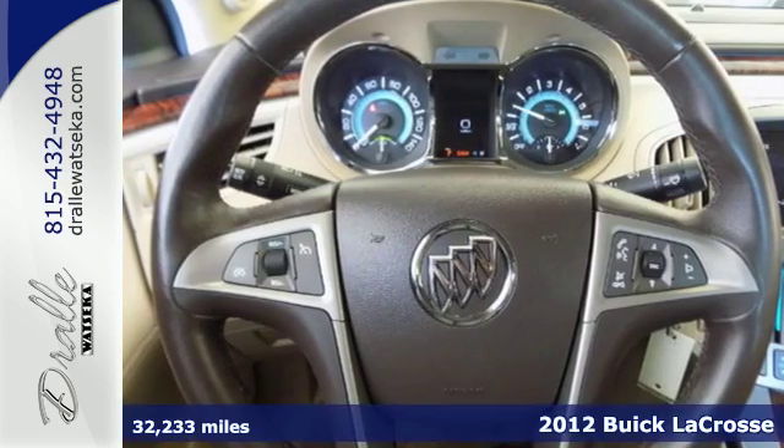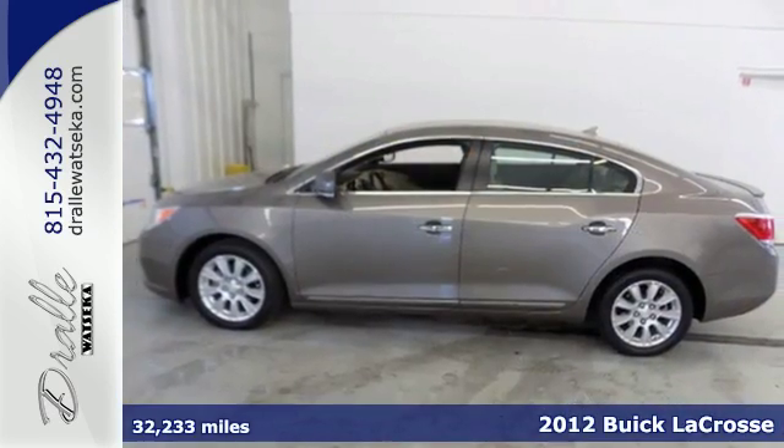Here's a 2012 Buick LaCrosse. Drive a sedan that provides all-around satisfaction.